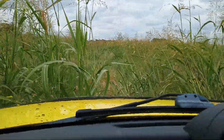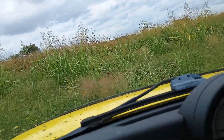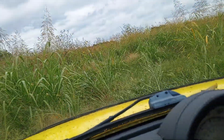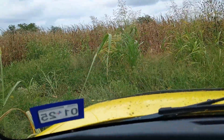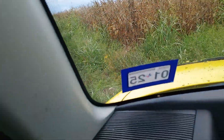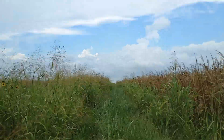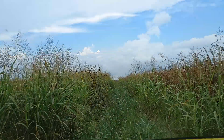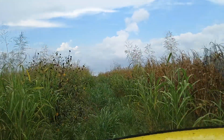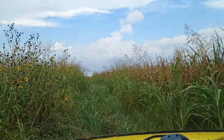Kind of a jungle. It gets quite a bit thicker here. Driving down a runway. Now I'm driving down another runway. A little bit unkempt.